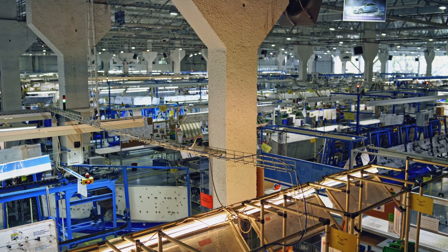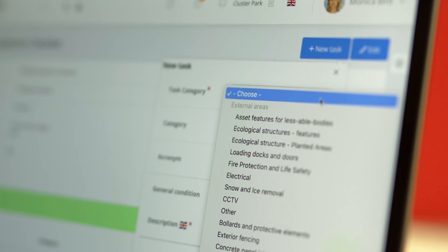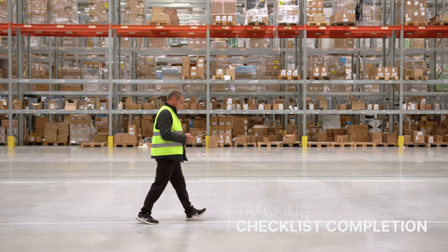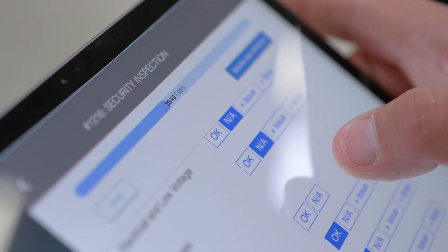It allows users to easily create custom checklists tailored to the requirements of a specific inspection process using an intuitive editor. The app tracks checklist completion and notifies field employees about missing tasks, so nothing can be overlooked.